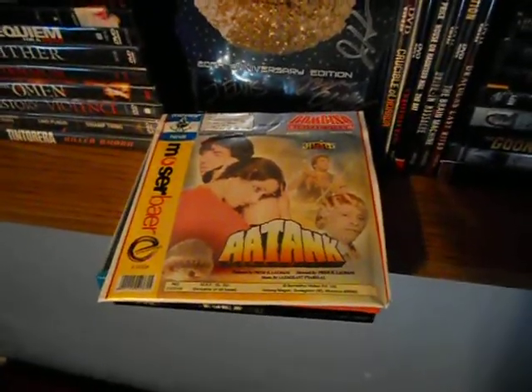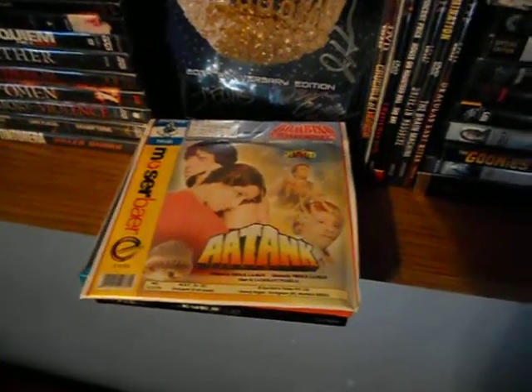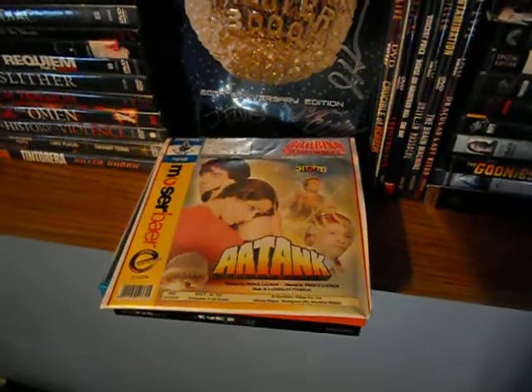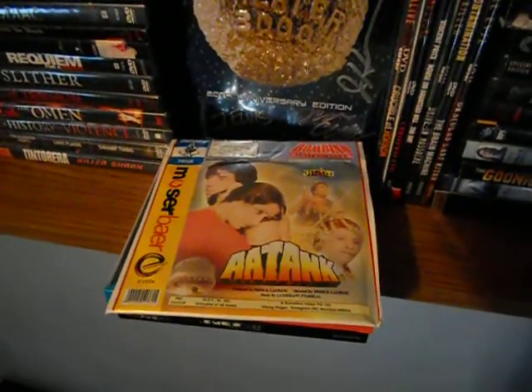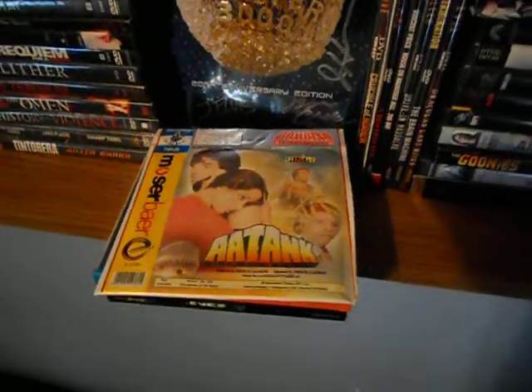I wanted to take a few minutes to talk about a little known video format called the VCD. Basically what a VCD is, is an audio CD that contains video. Most DVD players have the option to play them, though some do not.